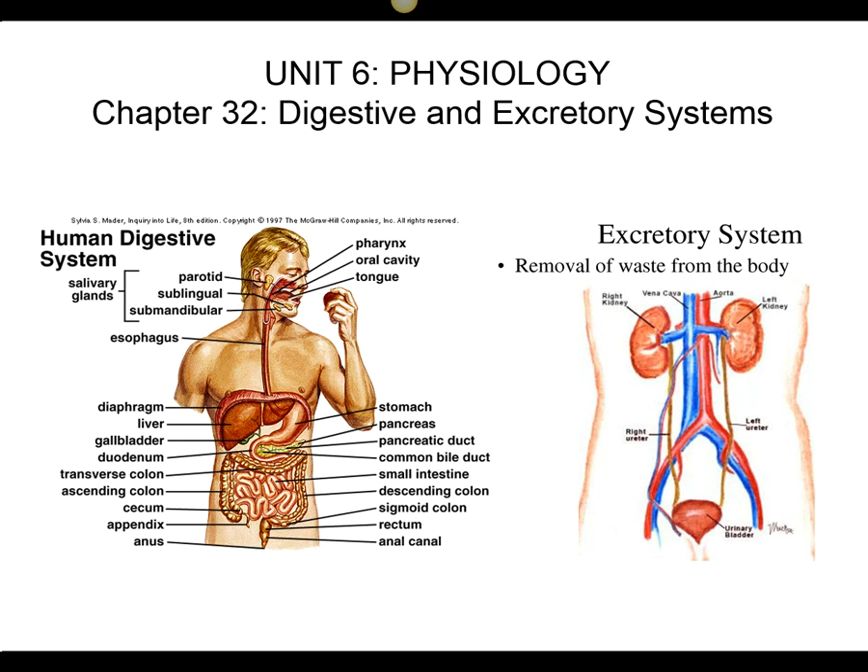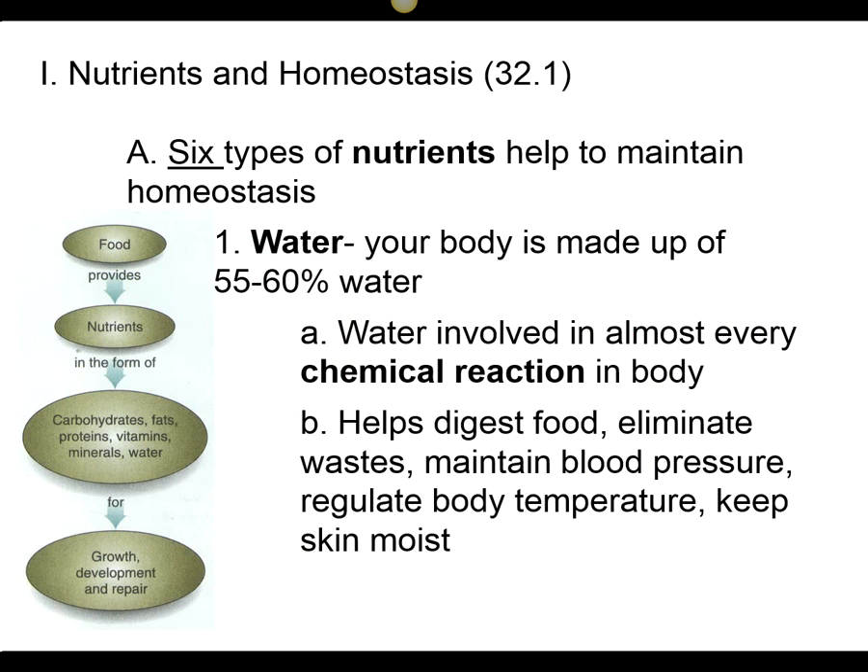In this section, we're going to be talking about the digestive system and the excretory system. But to first talk about the digestive system, we need to talk about what we need to digest. There are six important types of nutrients that we need to take into our body through the digestive system.